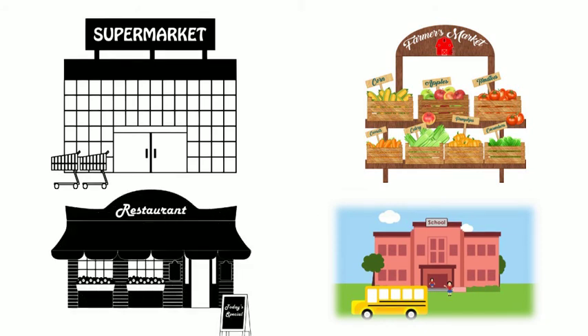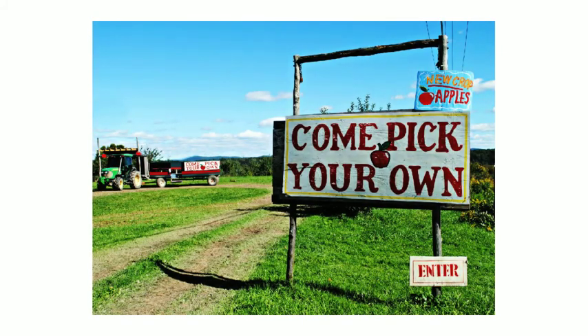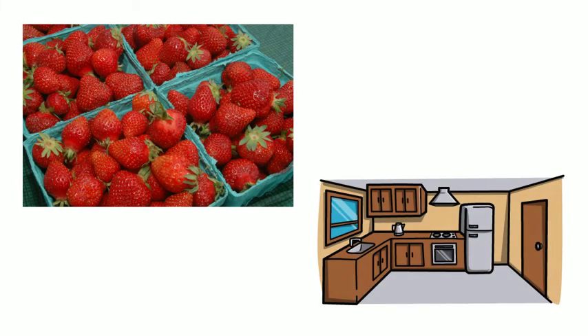And at any of these places, you can buy and eat strawberries. Sometimes you can even go to a you-pick berry farm where you can pick the berries out of the field yourself. You can wash your strawberries once you get them and eat them fresh, or take them home and prepare them in a dish.